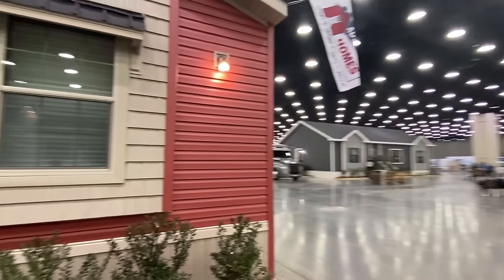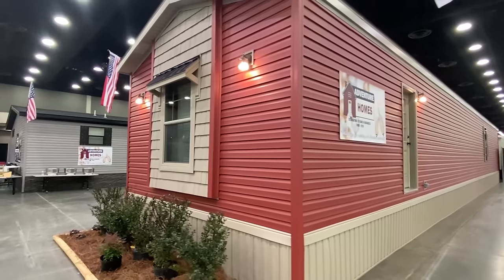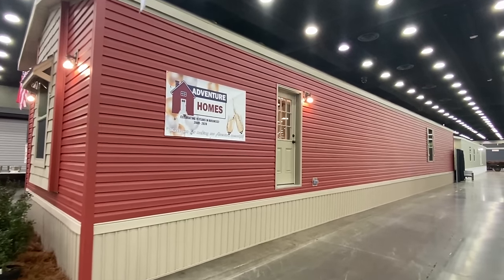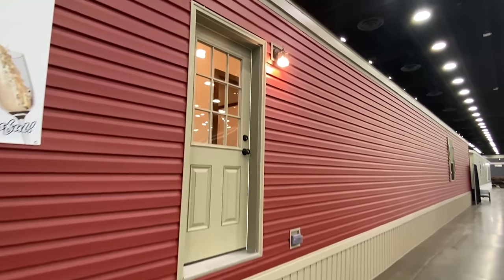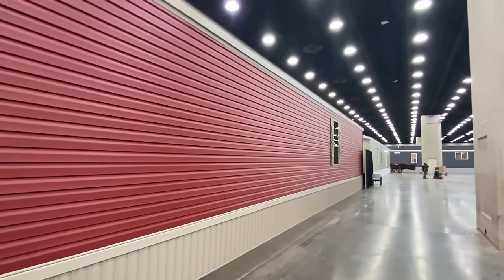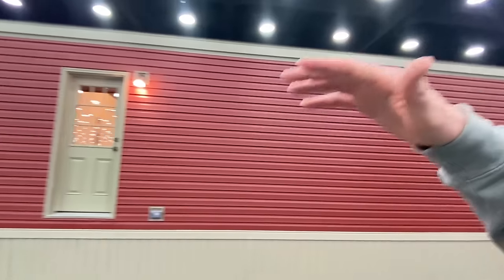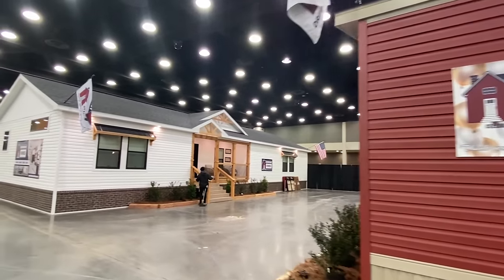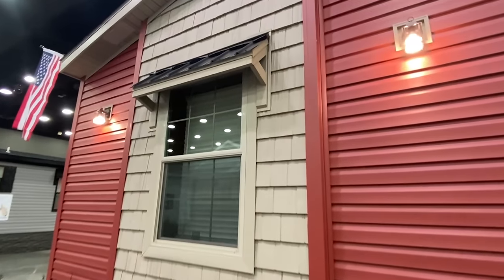I'm trying to get as much content as I possibly can. Let me show you quickly on the back side, then we're going to go back around and make our way into this beautiful single-section house. Now this isn't just a regular single wide. There's our back door, there's our electrical outlet, one more window down there. Some of these tours are going to be pretty long, so I'm going to try to keep this one concise.